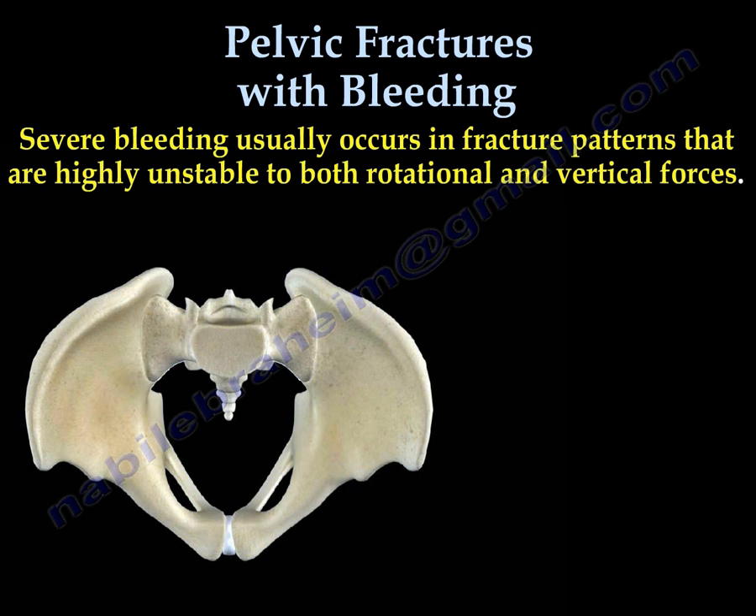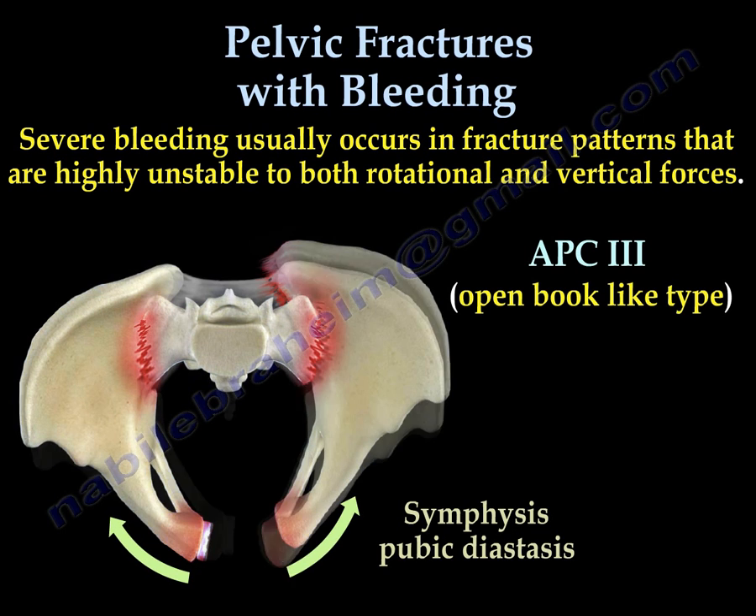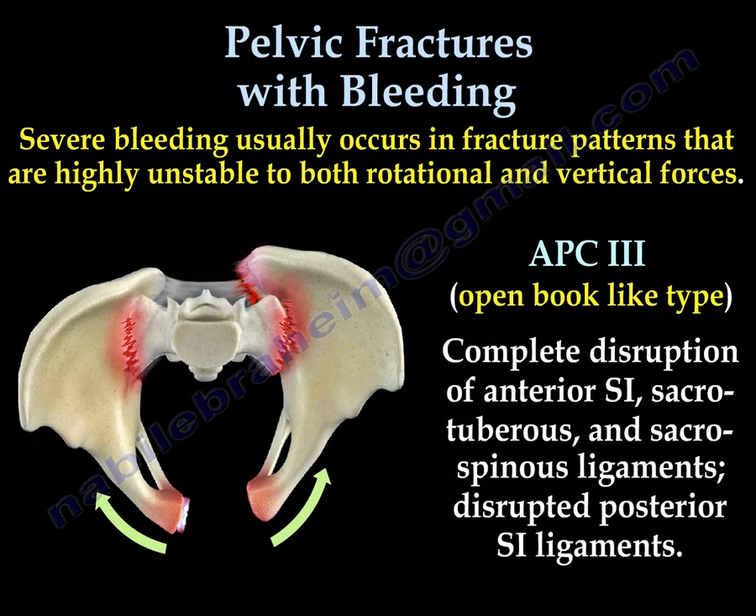Severe bleeding usually occurs in fracture patterns that are highly unstable to both rotational and vertical forces. The first type is APC3, an open book-like type. In the front, you can see the symphysis pubis diastasis, and sometimes it is the pubic rami that are fractured. In the back, the sacroiliac joint is totally disrupted and the pelvis is in external rotation. You can see all the ligaments are disrupted.